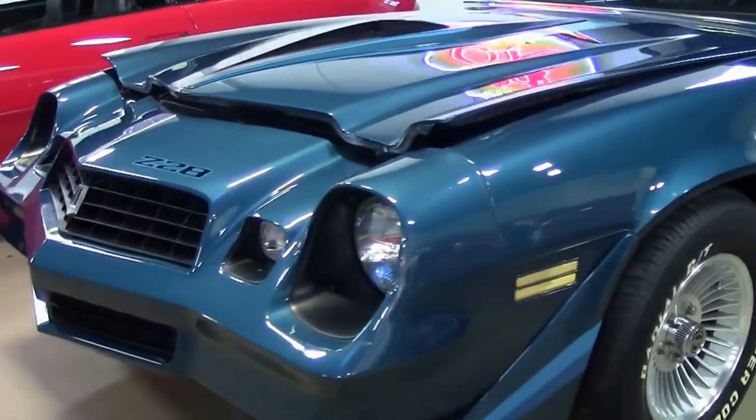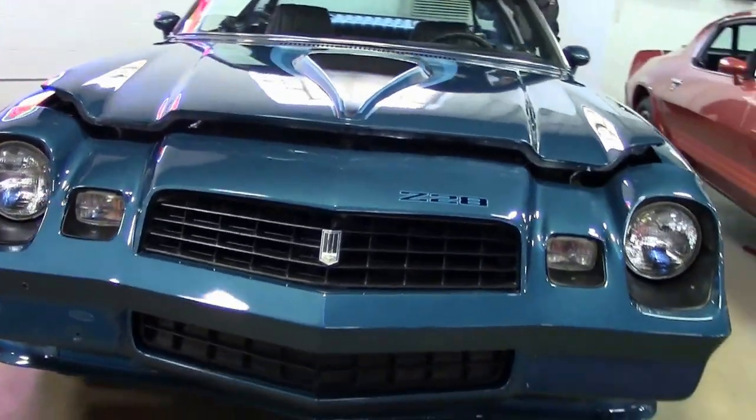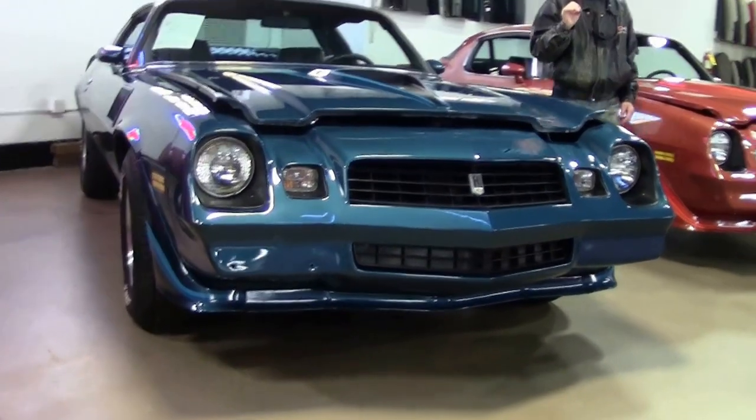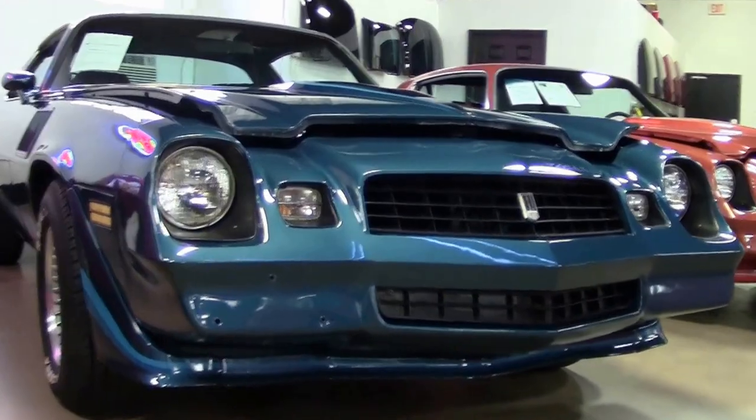It's a Z28 Camaro, a 1979 dark blue, and it's T-Tops. Very rare car. Let's look at this thing close — stunningly beautiful dark blue T-Tops.